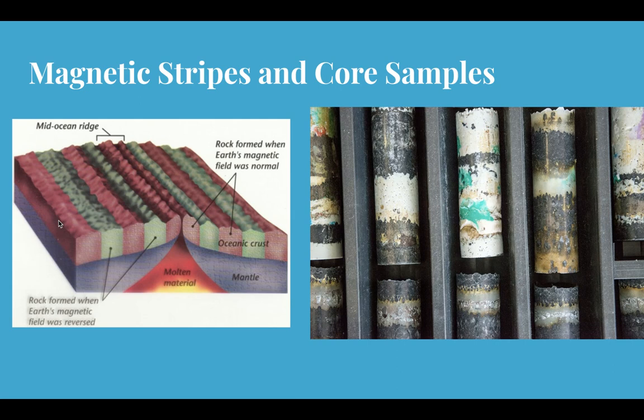What that told them is that this ridge is constantly pushing magma or molten material up, and either side is constantly being pushed out. So it makes sense that older rock is farther away and newer rock is closer to the ridge.